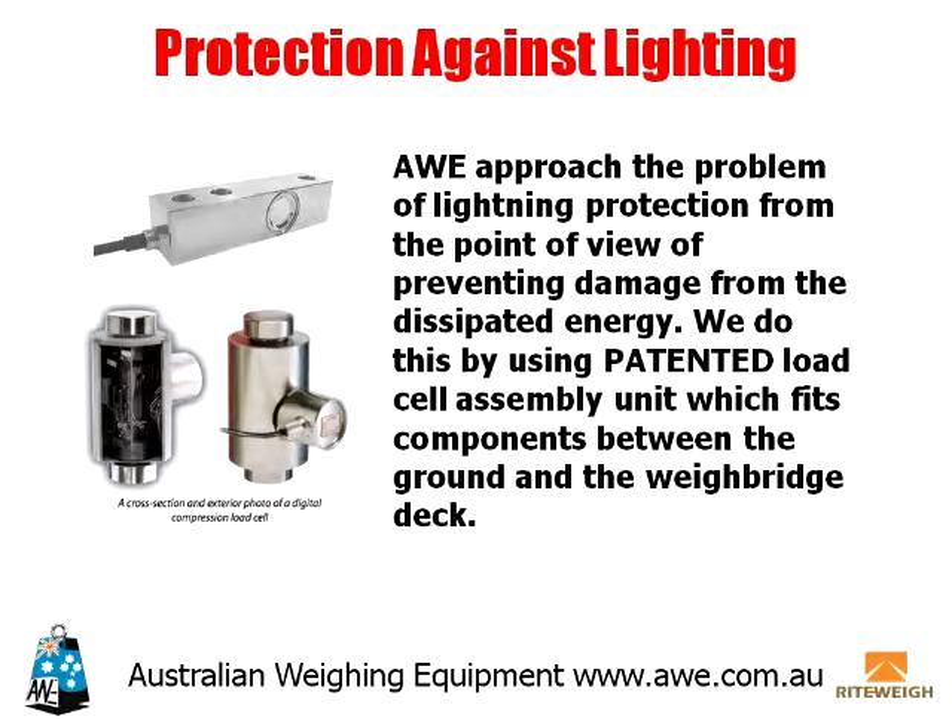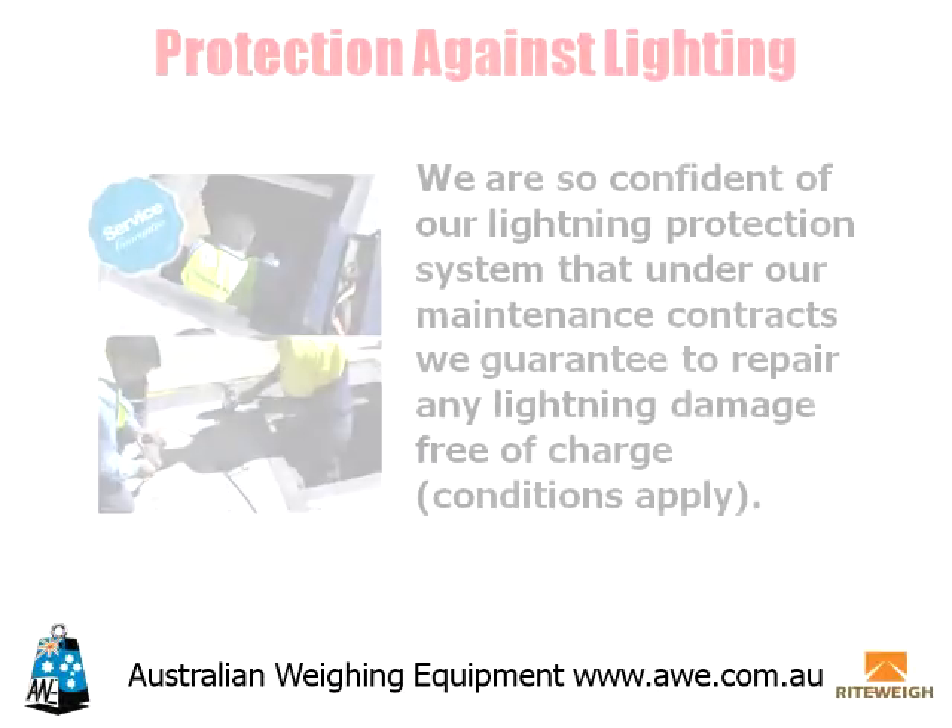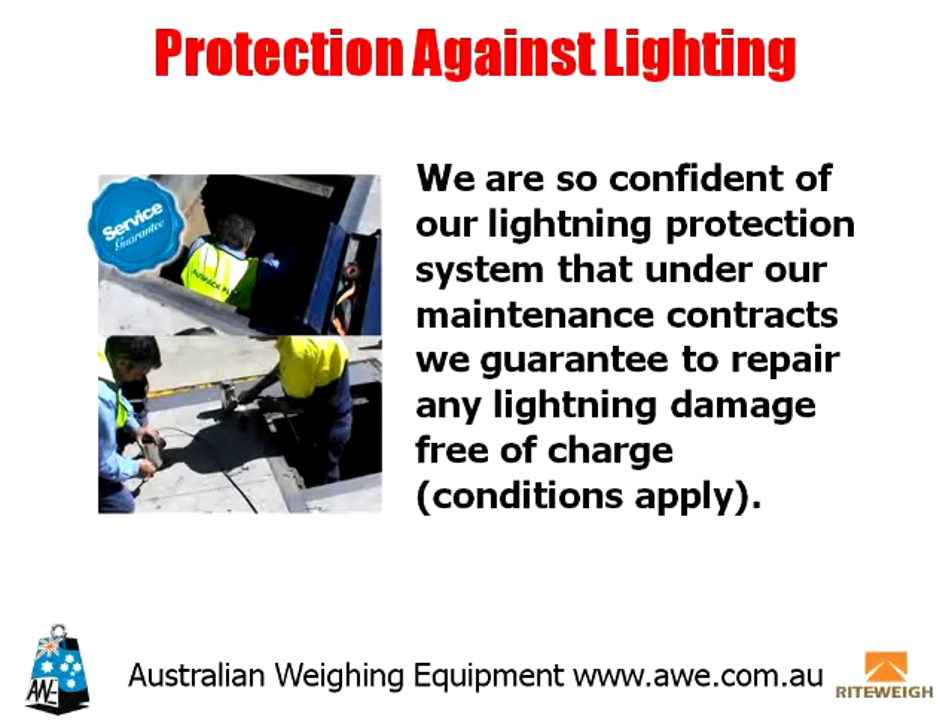AWE approached the problem of lightning protection from the point of view of preventing damage from the dissipated energy. We do this by using a patented load cell assembly unit, which fits components between the ground and the weighbridge deck. We are so confident of our lightning protection system that under our maintenance contracts we guarantee to repair any lightning damage free of charge. Conditions apply.